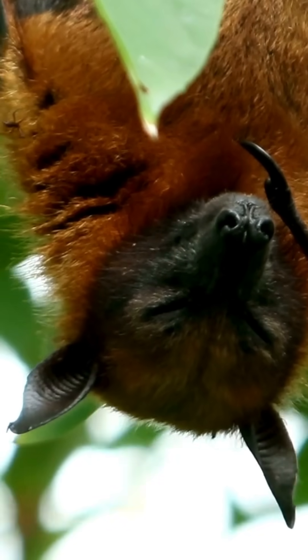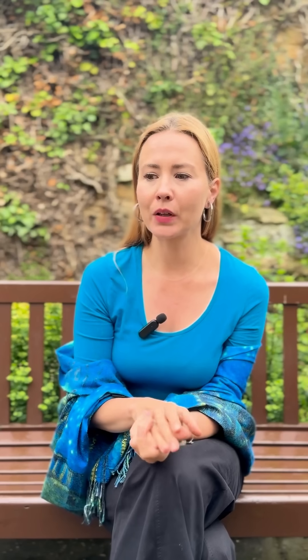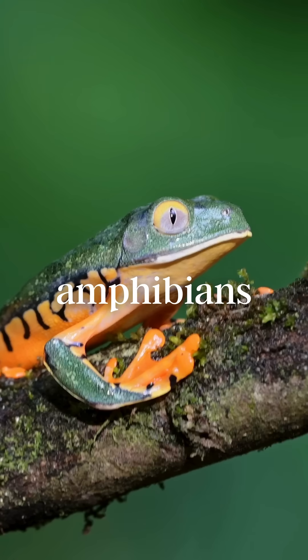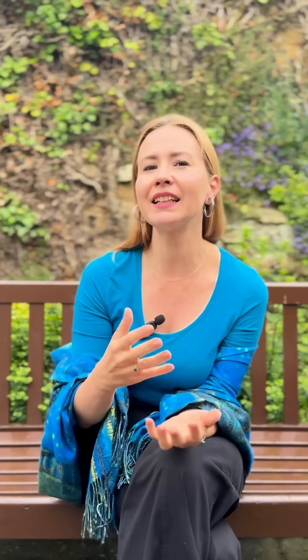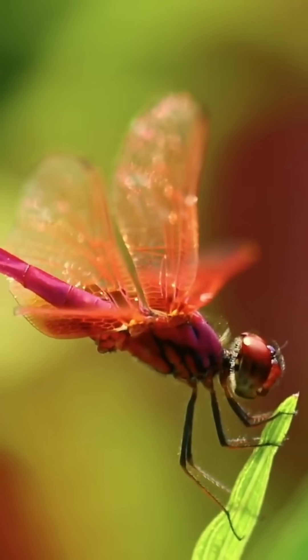Rather than just going out and recording anything they find, we give them the tools to go into not just their taxonomic group of choice — be it mammals, reptiles, amphibians, or invertebrates — but also the data analysis skills and the mapping skills that they need to put all of this together to make sense of the data that they have collected.